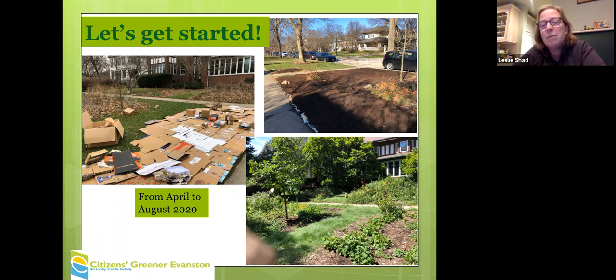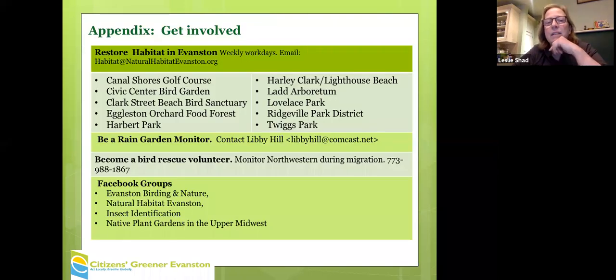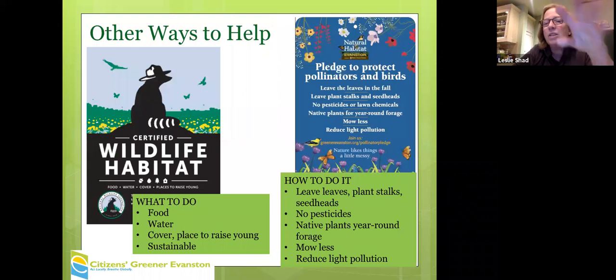The lower right shows the same space I covered with cardboard. The rest of the slides are ways to be involved — it's kind of an appendix to the slideshow — including ways to spread the word about what you're doing and help your neighbors understand what you have going on.